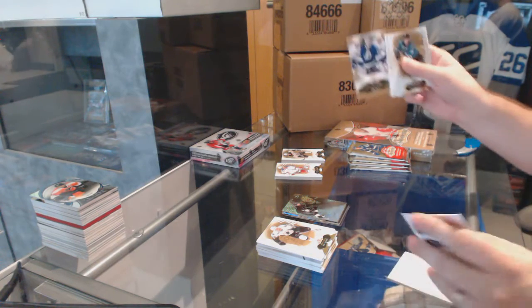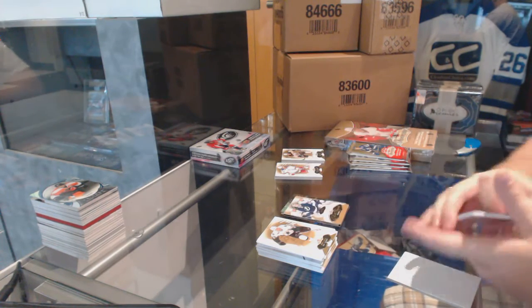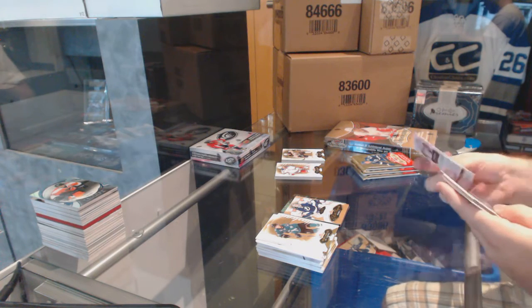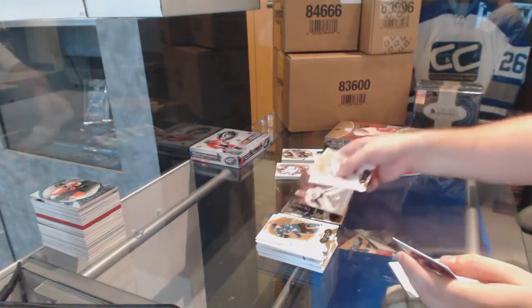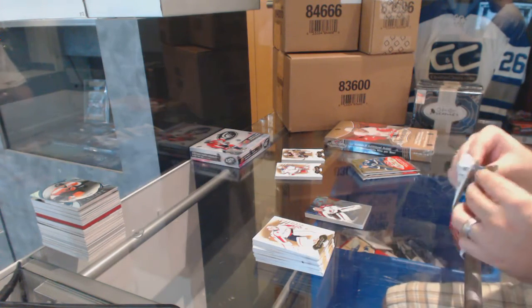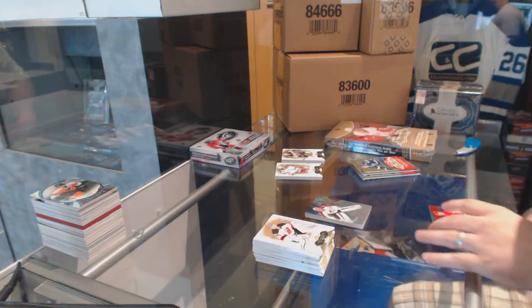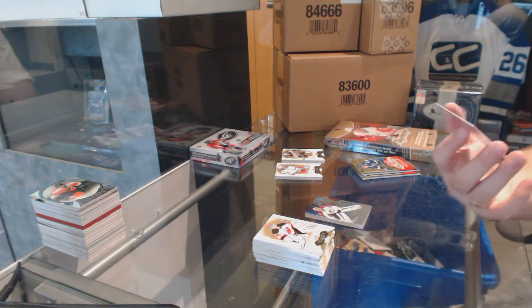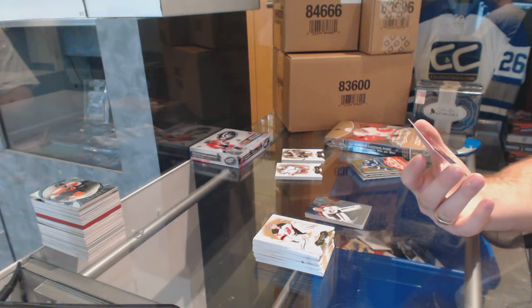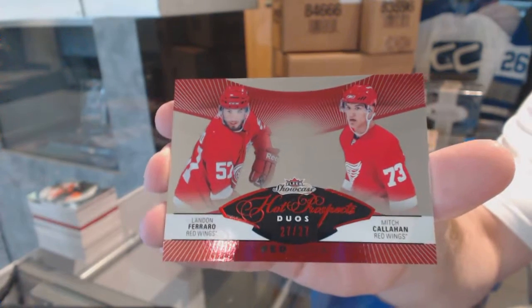For the Tampa Bay Lightning, a triple rookie numbered to 399 of Palat, Gudlevskis, and Komarov - triple rookie for the Tampa Bay Lightning. For the Avalanche, a flare showcase of Semyon Varlamov. We've got a red glow duos - I swear to God I got the nine of nine version of this last week - numbered to 27 for the Red Wings: Landon Ferraro and Mitch Callahan.